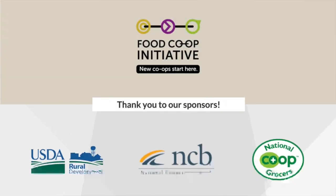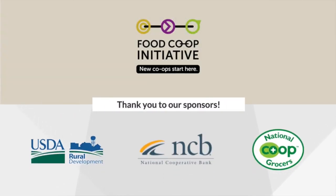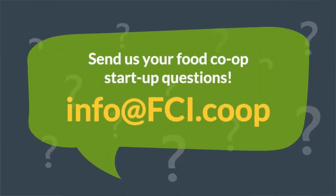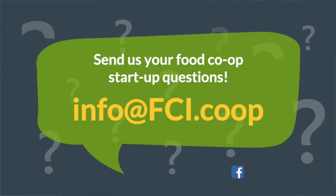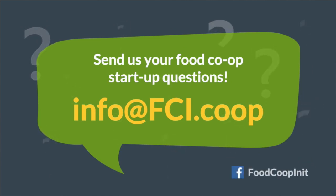One more thing before we forget: none of these educational tools or this video today would be possible without all of our supporters and donors. Thank you. Got a food co-op development topic you'd like to see us tackle? Email it to us at info@fci.coop or comment below.